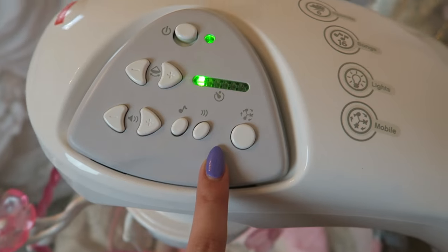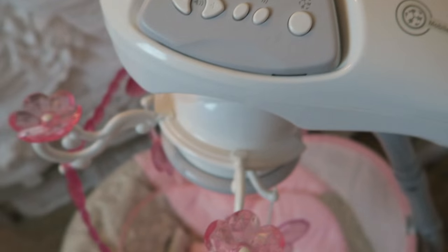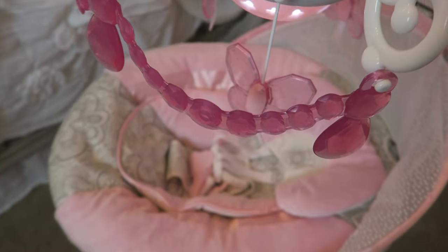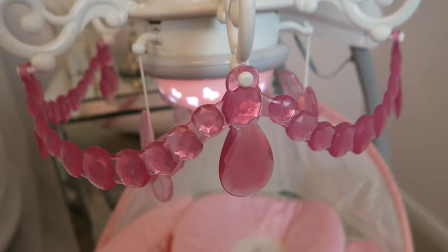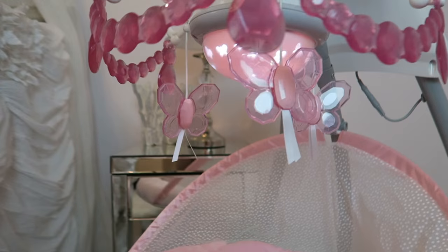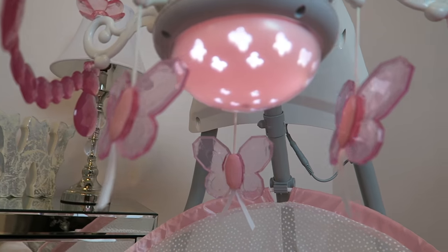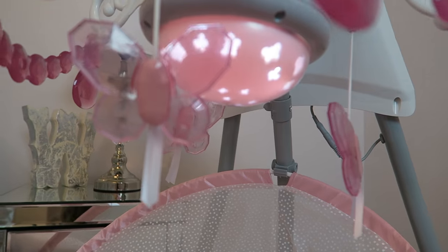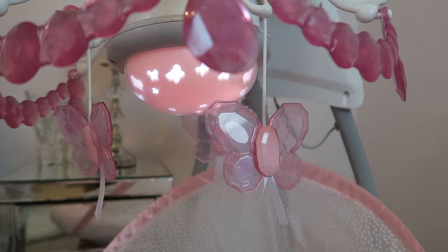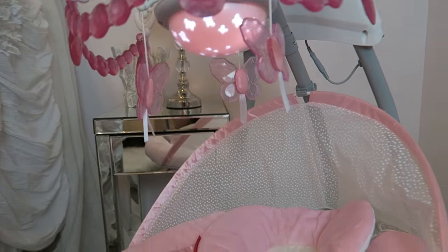So now this is my favorite part of the whole thing. You can turn on this little light show right here. It spins around and the little butterflies spin around with it and it has little lights. I just think it's so sweet, especially at nighttime, because they project onto the wall and you can see the little — I'll show you what it looks like with the lights off.